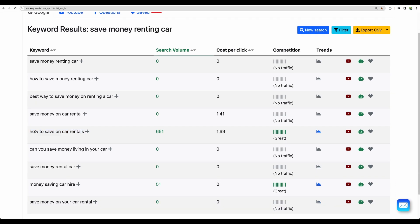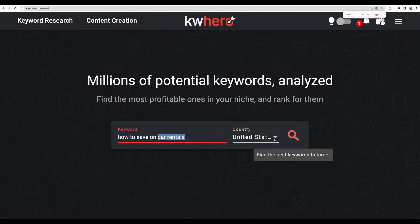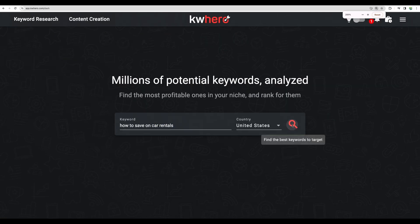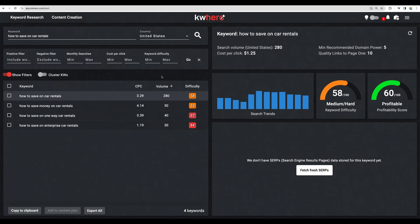To test this tool I will use the initial keyword 'how to save on car rentals.' You can enter a short keyword like 'car rentals' and you will be given keyword ideas, but let's start the way I just did. Here is the result — we are given more keyword ideas, but let's focus on car rentals.